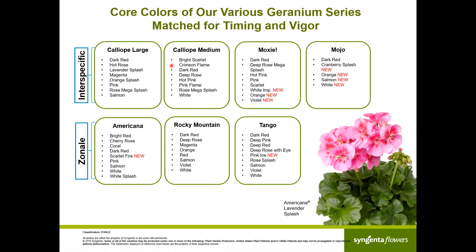This slide shows the key colors of the various geranium series. In Caliope Large, the most important colors all match really well in habit and flower timing. On Moxie we added three new varieties: Moxie White will be the most important compact white on the market — the contrast of the dark foliage and the clean white our breeders have achieved is outstanding, with tremendous flower power and tolerance to rain even under low fertilizer environments. New Moxie Orange is really nice, and Moxie Violet is also very nice.